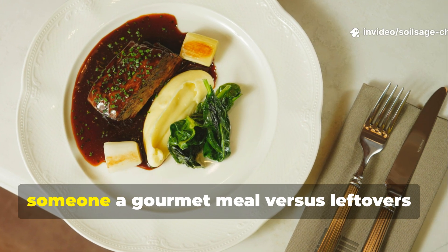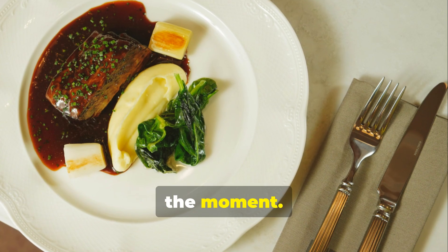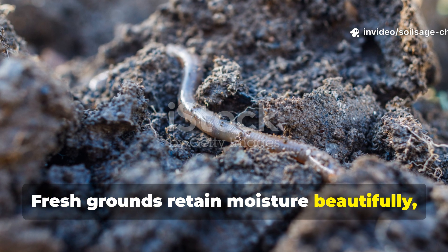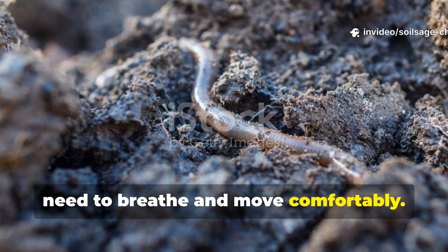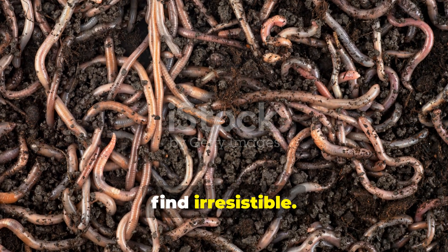It's like the difference between offering someone a gourmet meal versus leftovers — both have value, but one is definitely more appealing in the moment. The moisture content also works in coffee grounds' favor. Fresh grounds retain moisture beautifully, creating the damp conditions earthworms need to breathe and move comfortably. This moisture, combined with the organic matter, creates an ideal microhabitat that worms find irresistible.